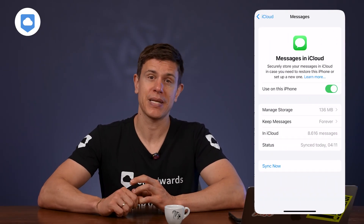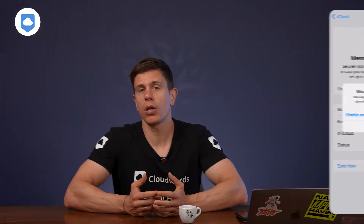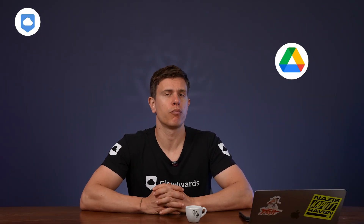Your messages, photos app, data, passwords, notes, and reminders are all automatically tied to iCloud. Even if you're running Google Drive and Dropbox, you can't completely escape iCloud as an iPhone user.